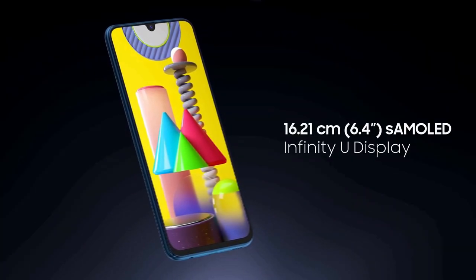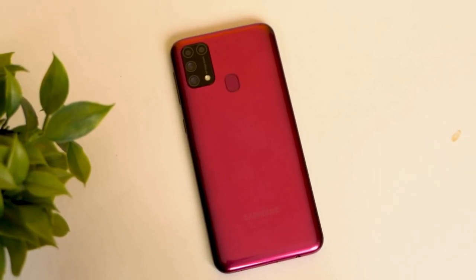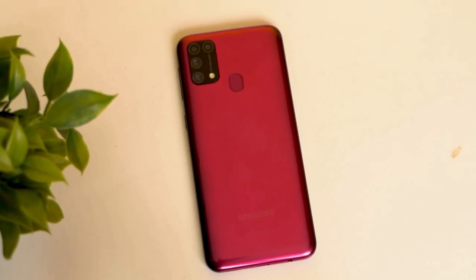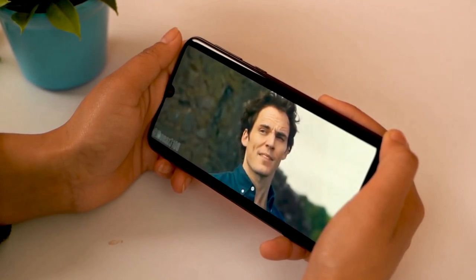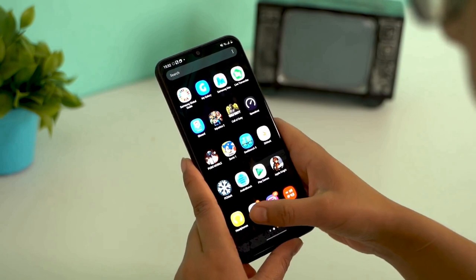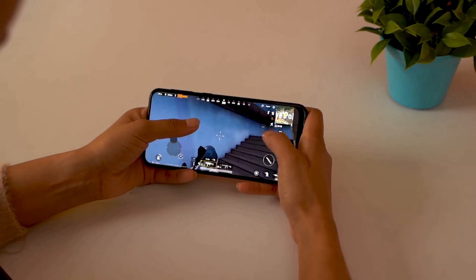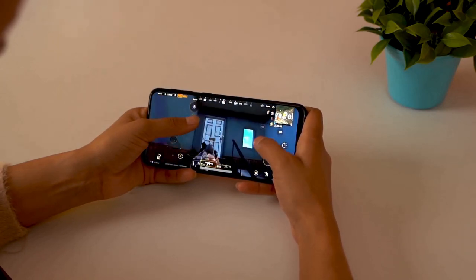This smartphone sports a big 6.4-inch display with a water drop notch, which Samsung calls Infinity-U display. The bezels aren't thin but are acceptable for the price. Just like with other M series smartphones, Samsung has used plastic in the construction of the Galaxy M31. The earpiece is sleek and sits right above the display. The Galaxy M31 feels comfortable to hold in the hand, and the sides are slightly curved which helps with grip.